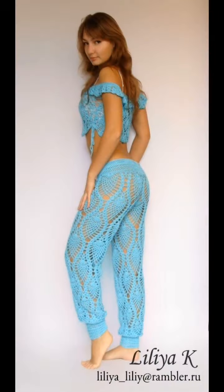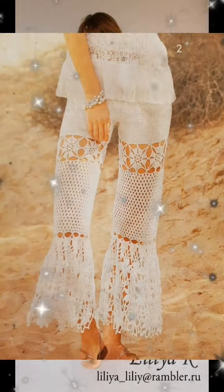Here we have some harem pants — I like that open slit on the side, very cute. And here's a gorgeous pineapple stitch pants design; I like that the cuffs are tapered at the bottom.